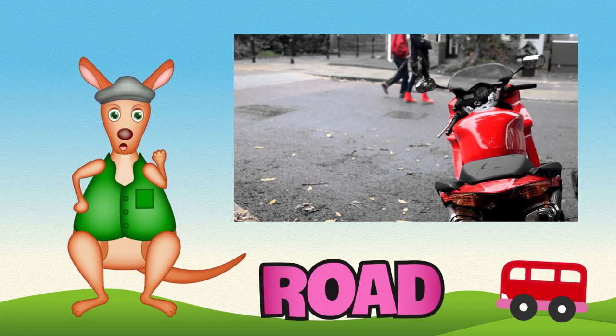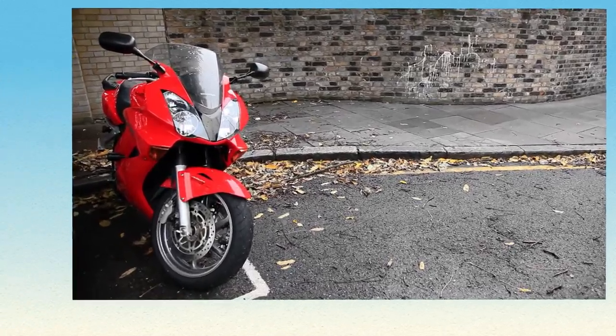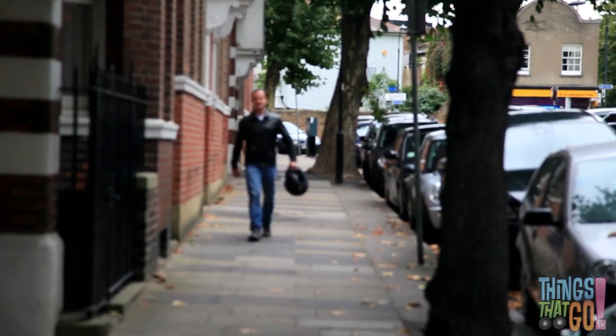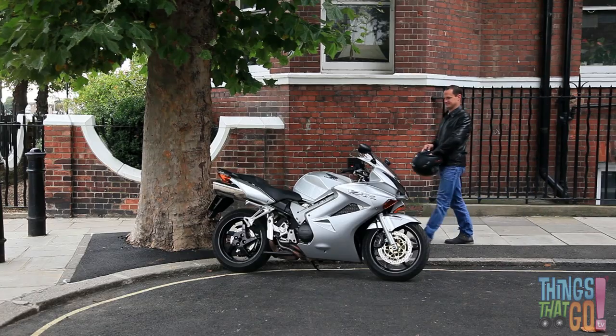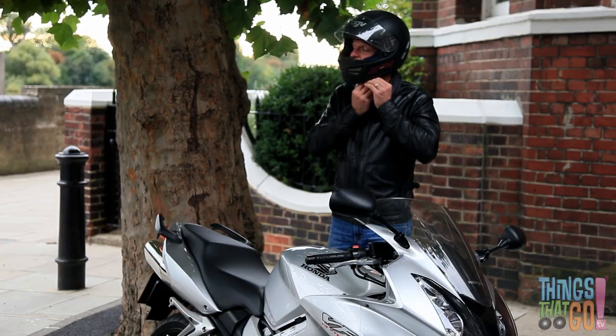G'day, Reggie Roo here! What has two wheels and a loud engine? A motorcycle! Here is a silver motorcycle, and here is a motorcycle rider. He puts his helmet on, making sure it's fastened tight. Hi Mick!